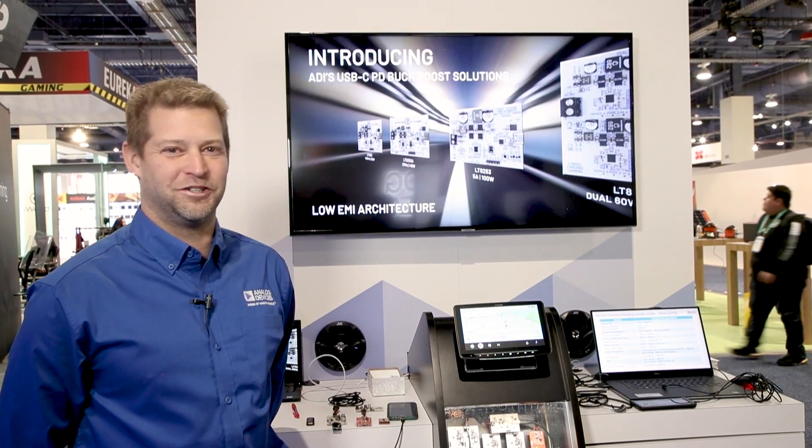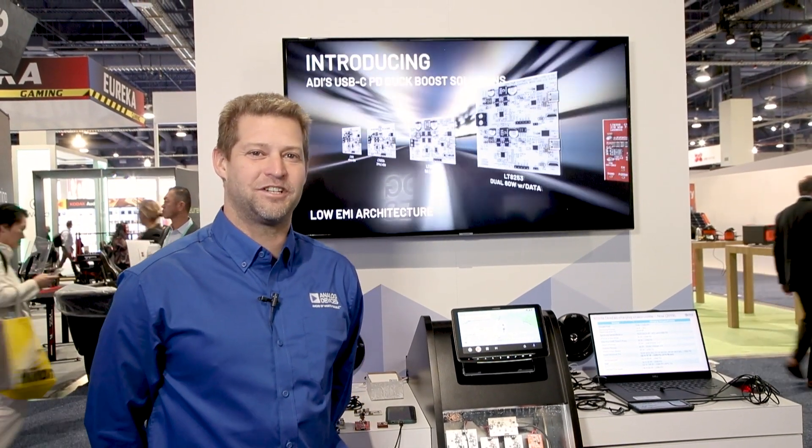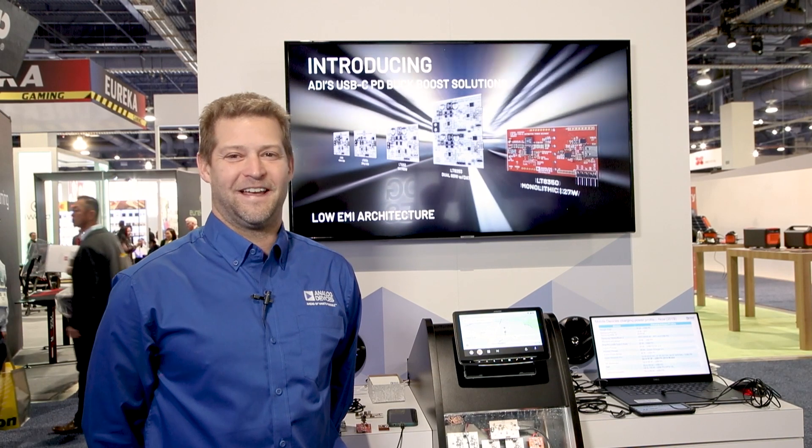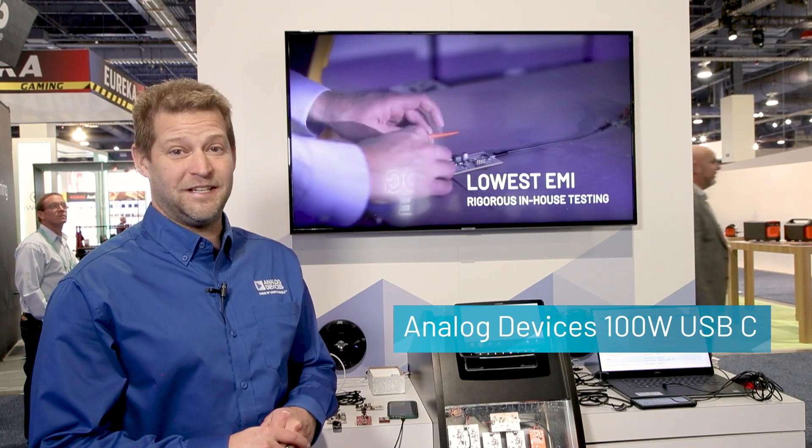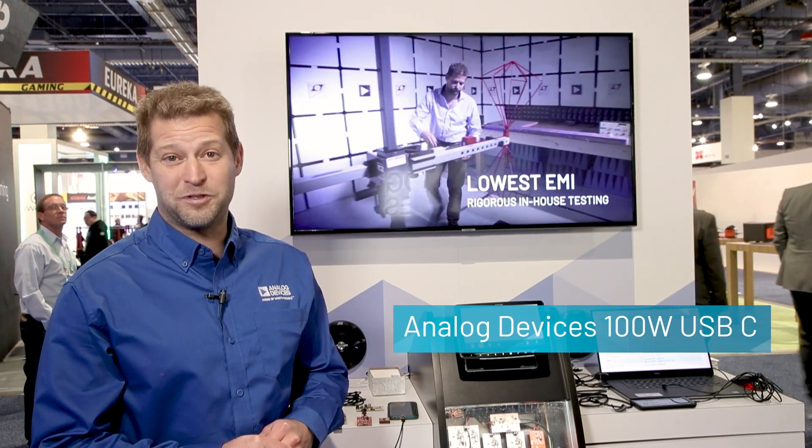Hi, my name is Keith Salucia. I'm a senior applications engineering manager at Analog Devices. I'm here at CES showing off our USB-C power delivery buck-boost converters for automotive systems.